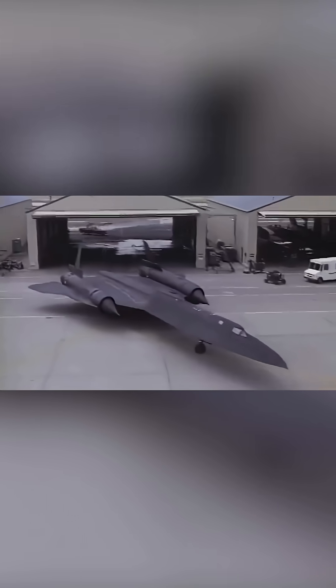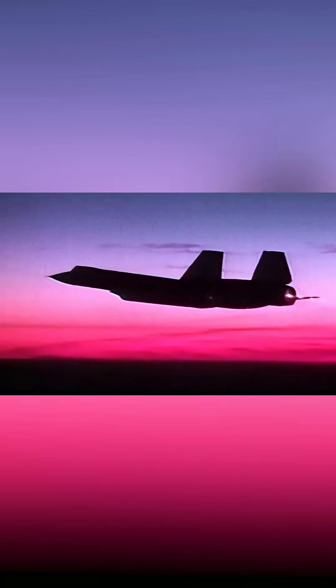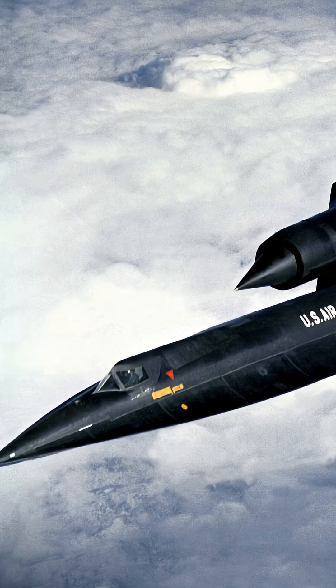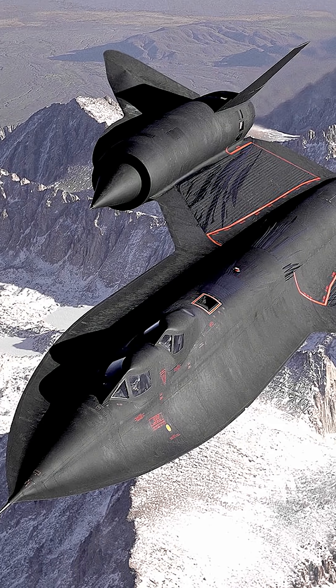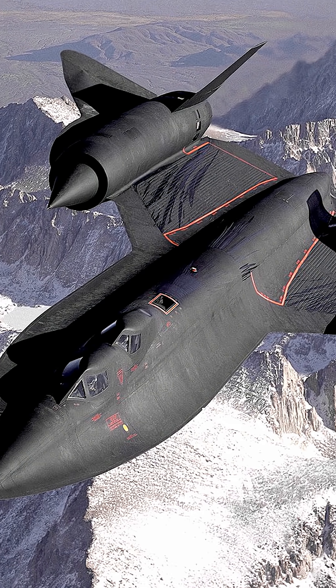Nicknamed Habu by crews stationed in Okinawa, the SR-71 was not only a technological marvel, but also a symbol of American ingenuity and determination. It played a critical role during the Cold War, providing real-time intelligence over hostile territories without ever needing to enter enemy airspace directly.